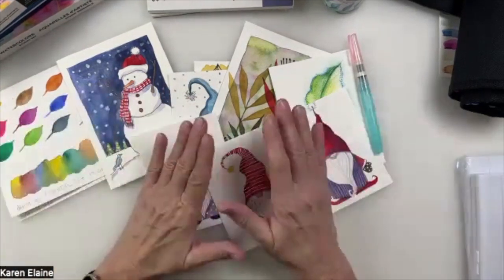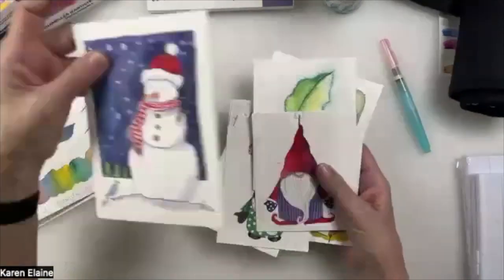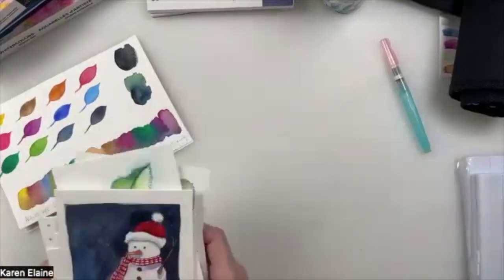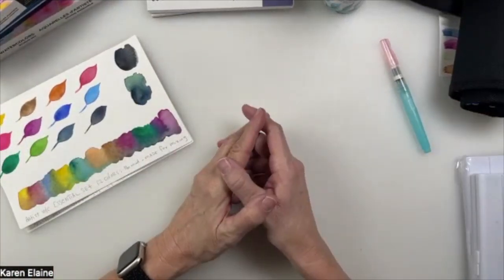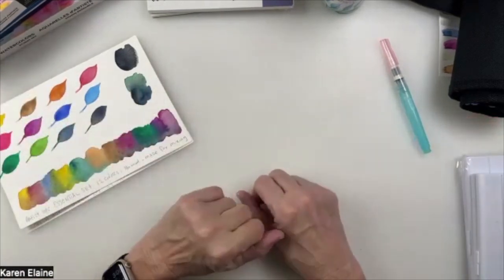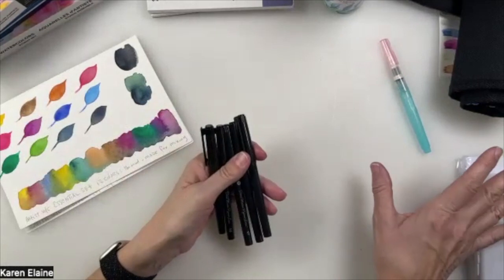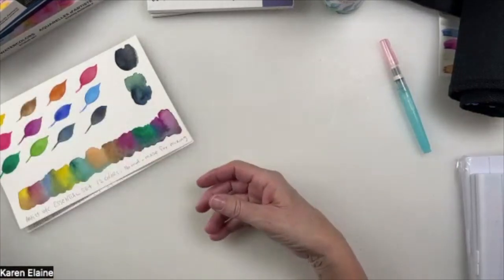I'm going to start off and do a demo with some of these. We also have some new pens — brand new pigmented pens — so I'm going to show you those too. Those should be in the giveaway. Maybe we could put a set of pens for each of the two giveaways. We're going to do a set of the Detail Master with the watercolors and the pencil set.